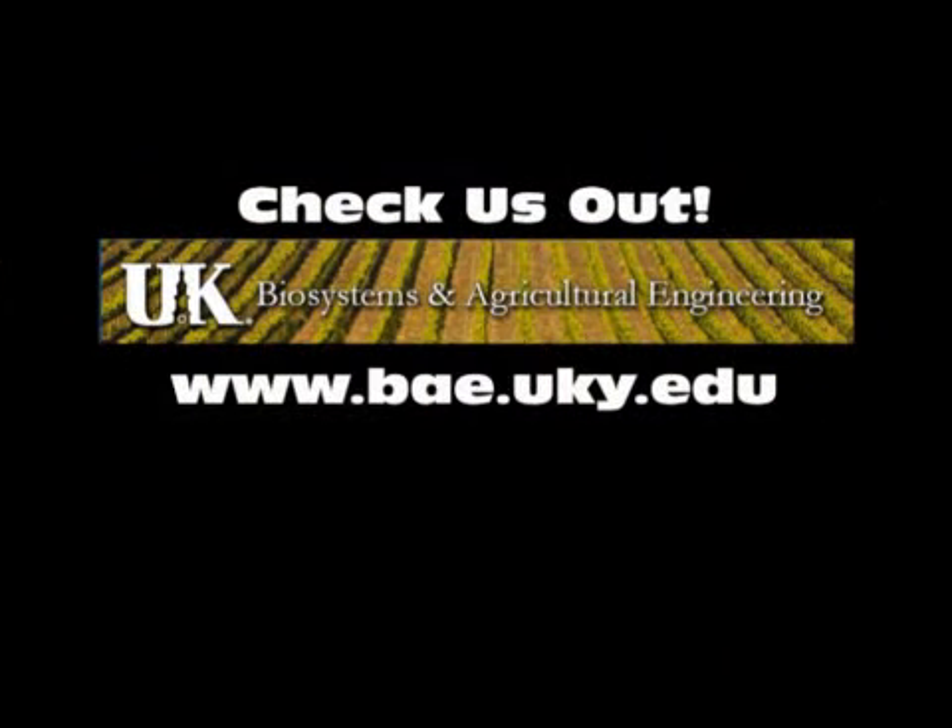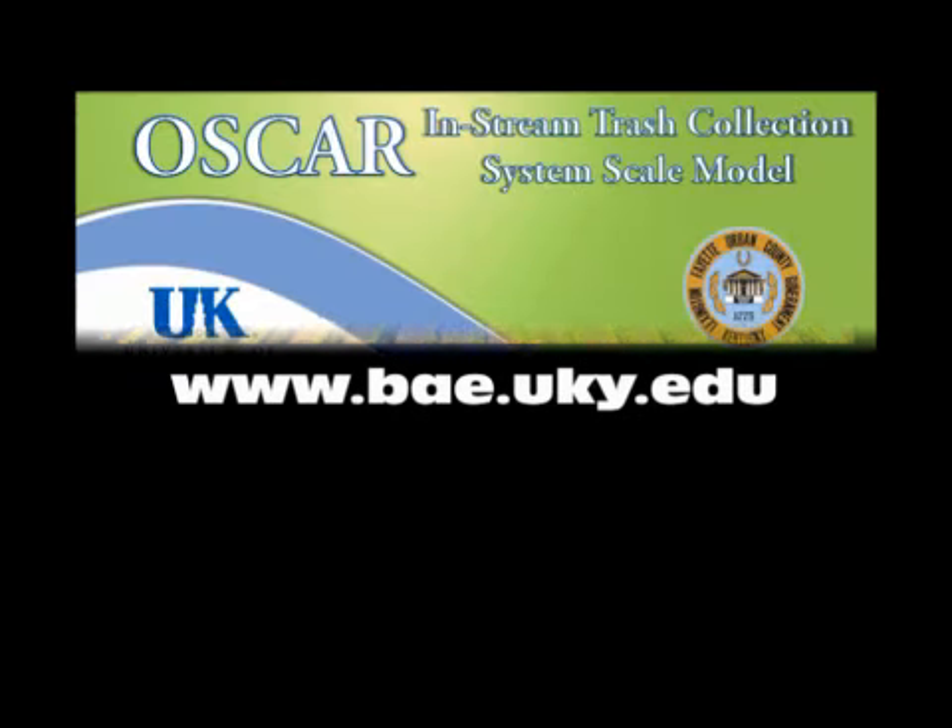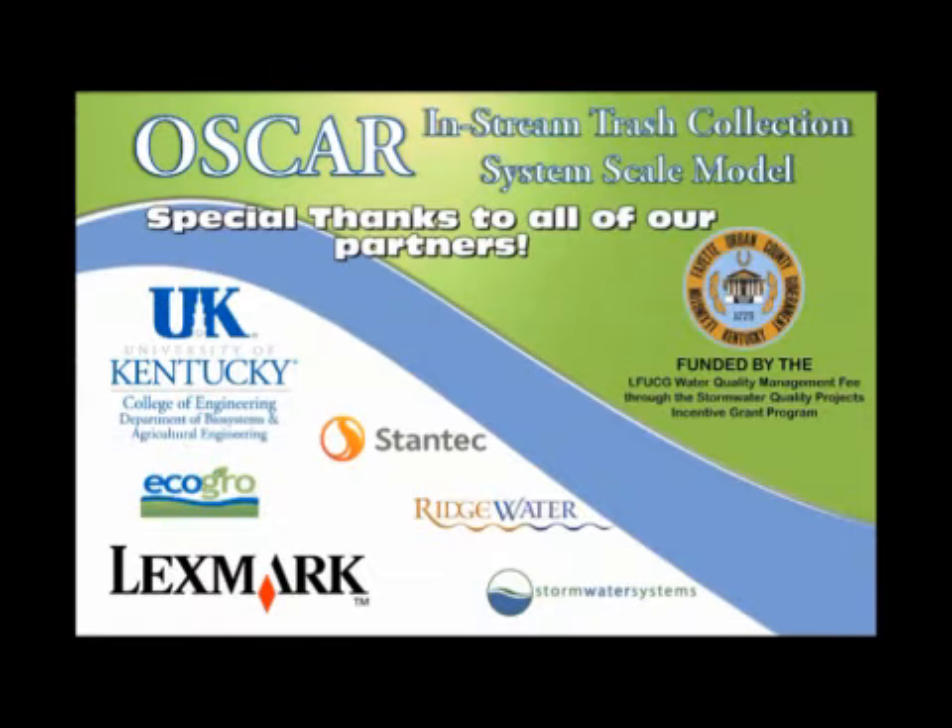Like what you see? Be sure to check out other interesting projects going on at the University of Kentucky's Biosystems and Agricultural Engineering Department. Thank you.